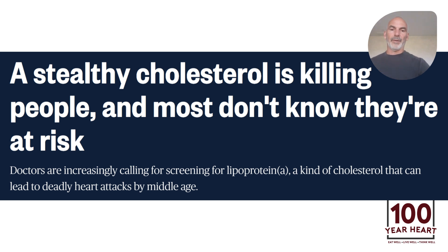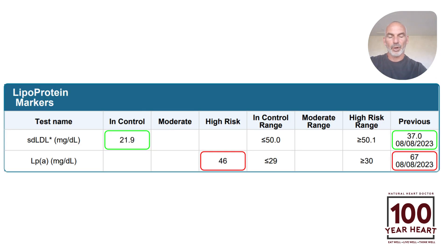Now, the data about LP little a — here is from NBC News: 'A stealthy cholesterol is killing people, and most don't know they're at risk.' Most doctors are not checking for LP little a, even cardiologists, even in people who have already had heart attacks. So here we can see in this gentleman from 67 down to 46 — a one-third reduction in LP little a, which is a very nice improvement.